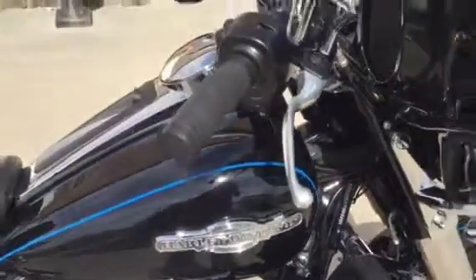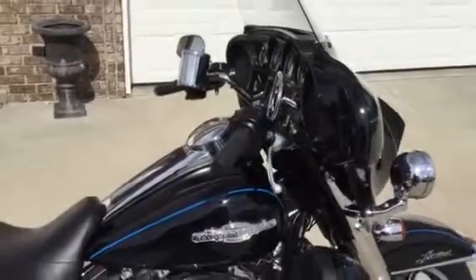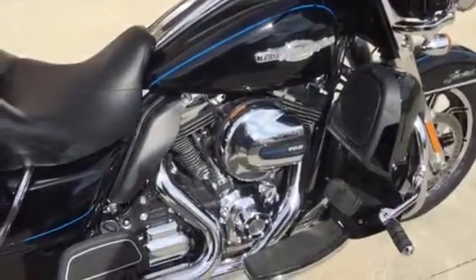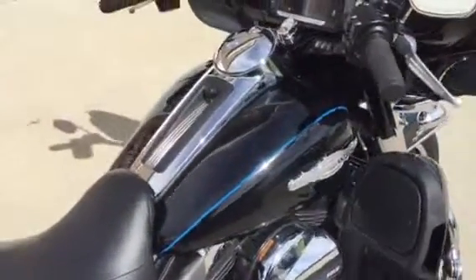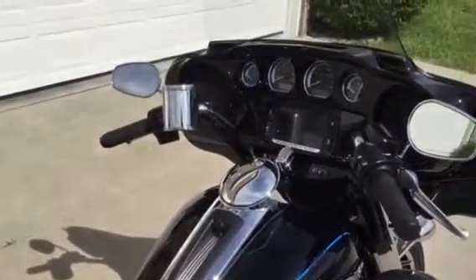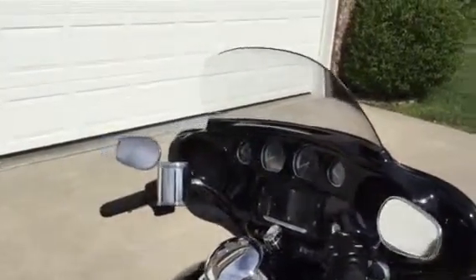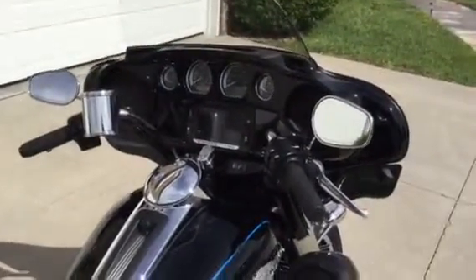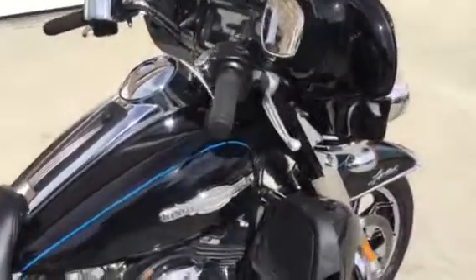It's a very low mileage Ultra Limited with 3,328 original miles. It has the smart security system with the two keys and two key fobs. Also the siren is attached to the security system for a little extra security. ABS brakes.